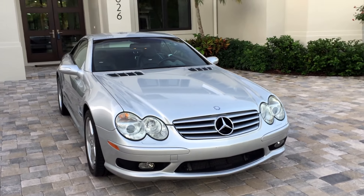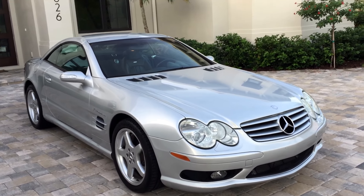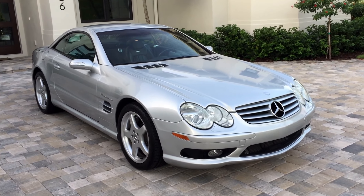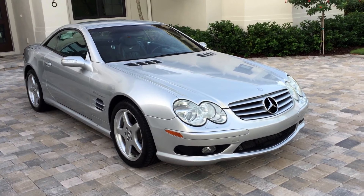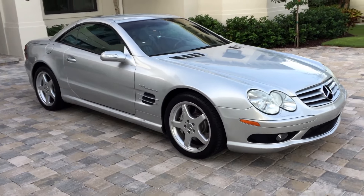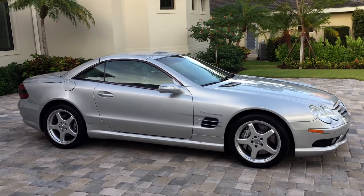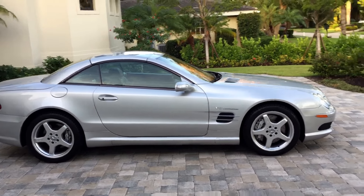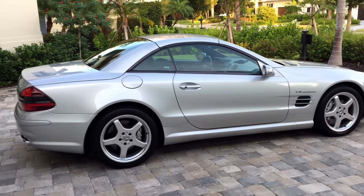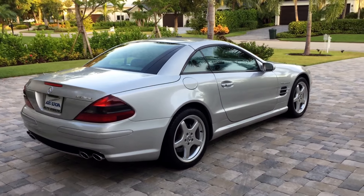They took an already impressive SL500 roadster, bumped up the displacement to 5.5 liters, added a belt-driven supercharger, did some valve work, head work, and bottom end work, and before you know it, it has 493 horsepower. This is not a light car and it still propels from zero to 60 in under five seconds, standing quarter mile a little less than 13. This thing is an absolute screamer — very quick, very well poised, just a terrific machine all around.